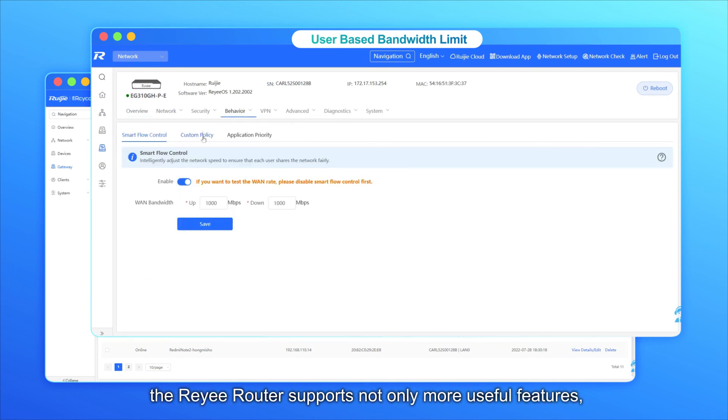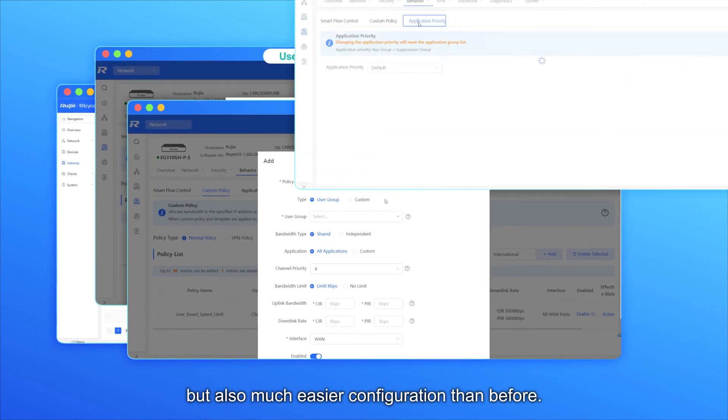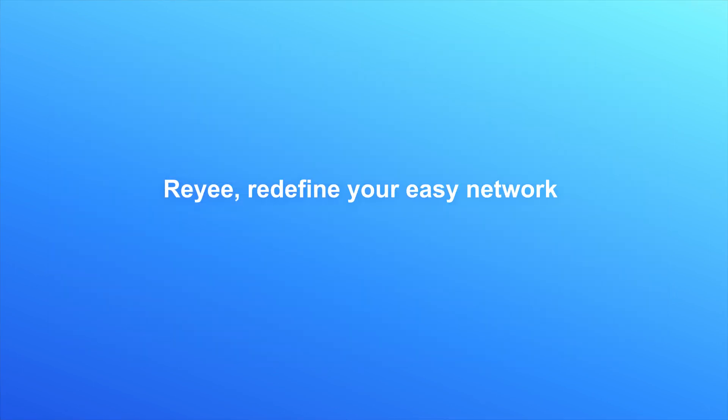Based on the new firmware, the RE-E Router supports not only more useful features, but also much easier configuration than before. 3E — Redefine your easy network.